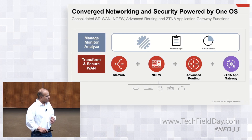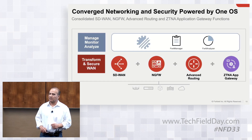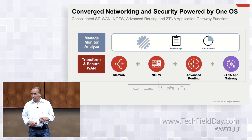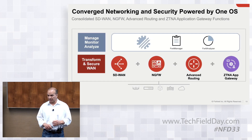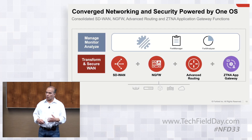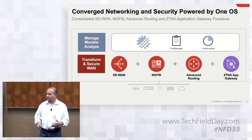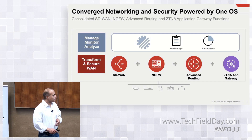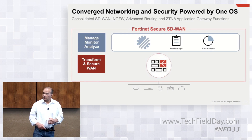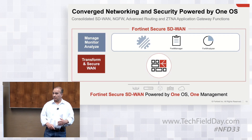All these functions are managed by the FortiManager, our centralized management solution. We'll see a demo of that shortly. There's also a companion product, the FortiAnalyzer, for users to get more analytics, more logs, and more reporting. Together, that's what makes up our secure SD-WAN solution, powered by one operating system and one management platform.